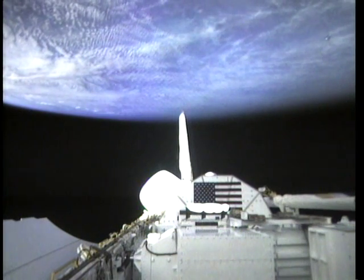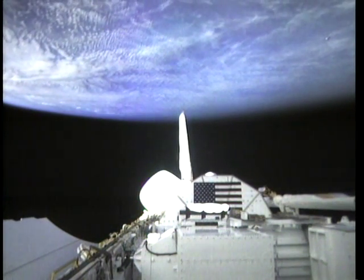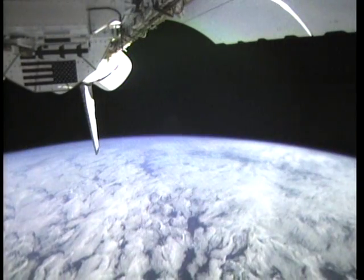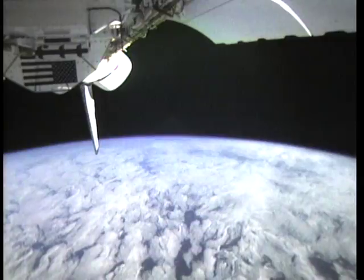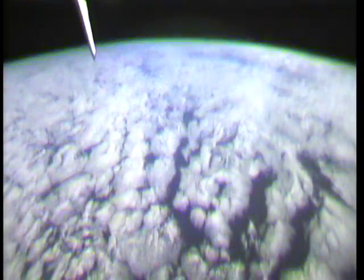Another aspect of our mission was checking out the TDRS network, so the shuttle flew various different attitudes during the mission checking out the KU-band. This is a picture of the KU-band antenna used to check out the TDRS satellite. We found that the communications were excellent both up and down, and that's going to be a real advantage for future missions.